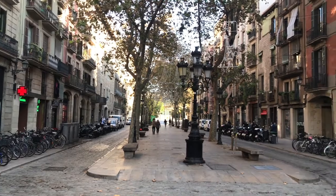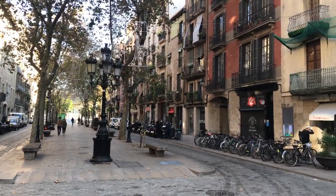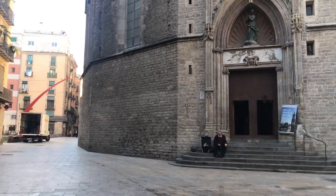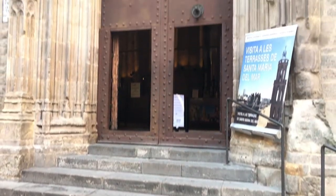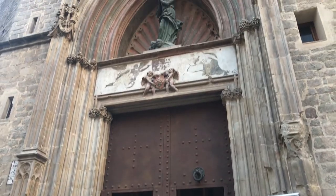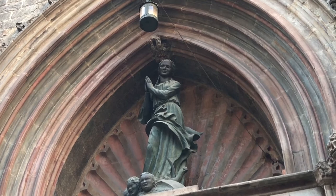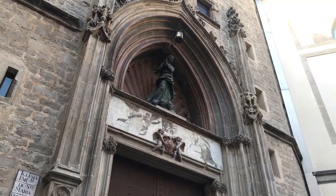Out back, you'll find the Passeig del Born — the boulevard that gives the neighborhood its name — an old marketplace and home to medieval jousting tournaments. The back door has a sculpture of Mary praying. Legend has it that when a man was wrongly convicted of murdering his neighbor and brought along the street here, Mary turned her head as he passed, convincing all that he was innocent. Notice her head is still slightly tilted to the side today.